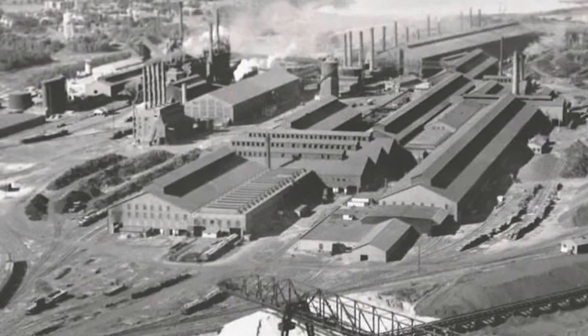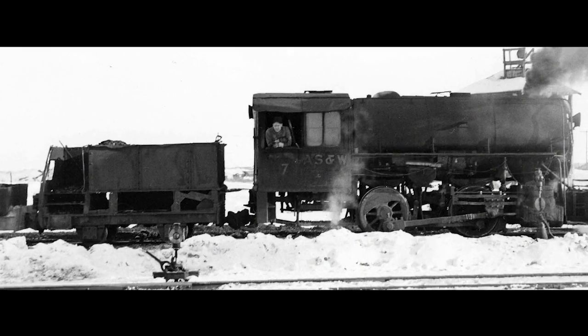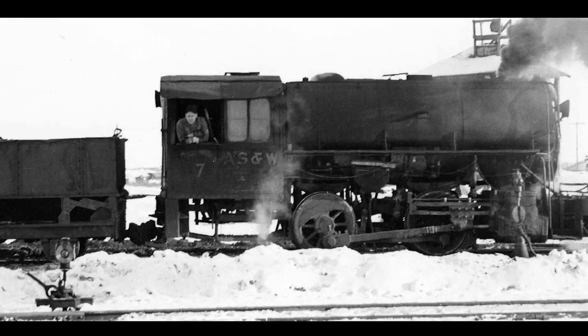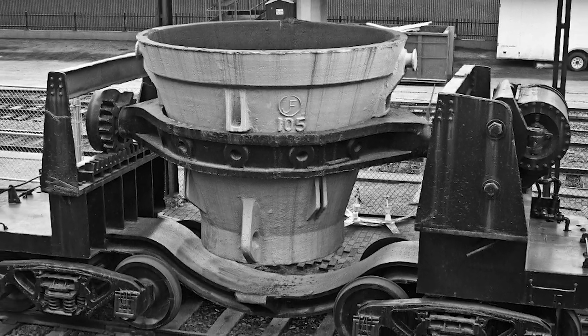The sprawling industrial site was built in 1915 by a subsidiary of U.S. Steel. Number seven was one of three saddle tank engines purchased that year from the HK Porter Company in Pittsburgh. The trio worked the hot side of the mill, hauling cars of molten iron and slag.